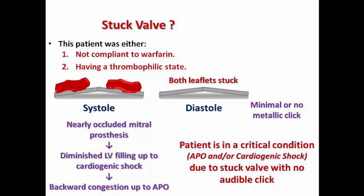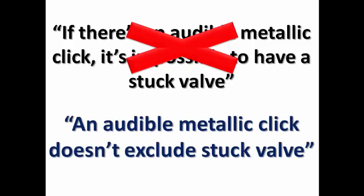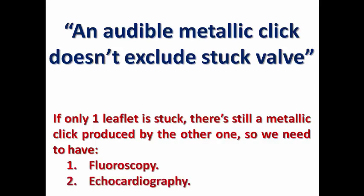So when both leaflets are stuck there is no audible click, but if one is still functioning a click may be audible. If you hear a colleague say that an audible metallic click makes it impossible to have a stuck valve, tell him that this is not accurate — an audible metallic click does not exclude a stuck valve. If one leaflet is stuck while the other is functioning, the functioning leaflet still produces a metallic click. We need fluoroscopy or echocardiography — either transthoracic or transesophageal — to assess the motion of both leaflets and confirm or exclude a stuck valve. Do not rely on the metallic click alone to decide whether the patient has a stuck valve.